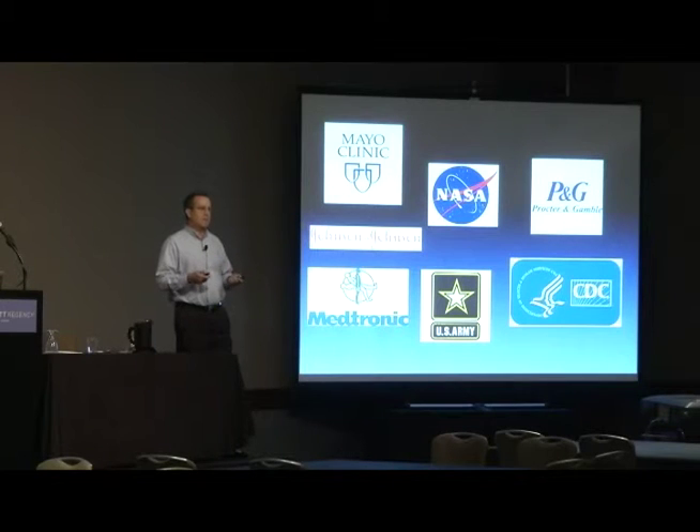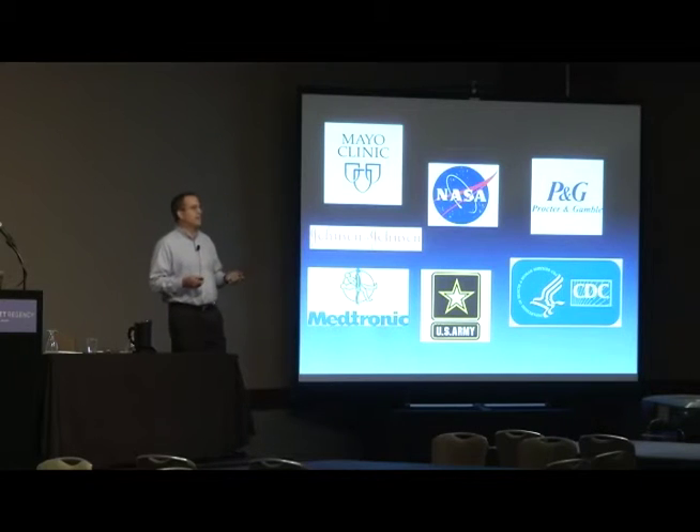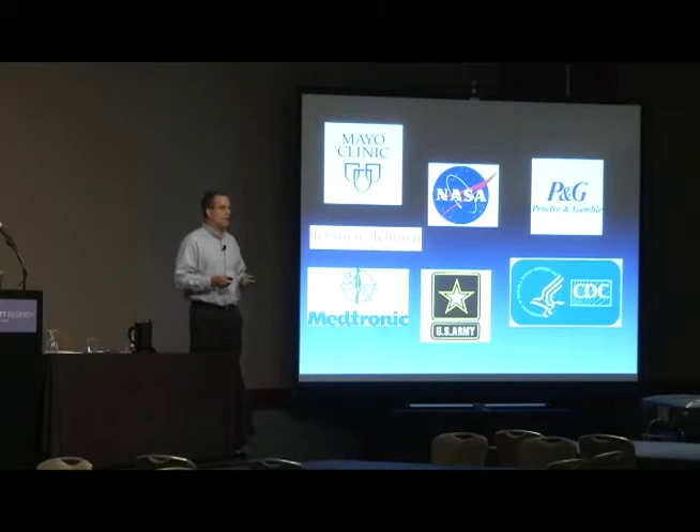We do massive sample volumes for major corporations and the government. The scientific community has moved away from cultures — they know they are not very accurate. When companies are spending millions of dollars on product development and want to know how their product is working, they send their research samples to us.